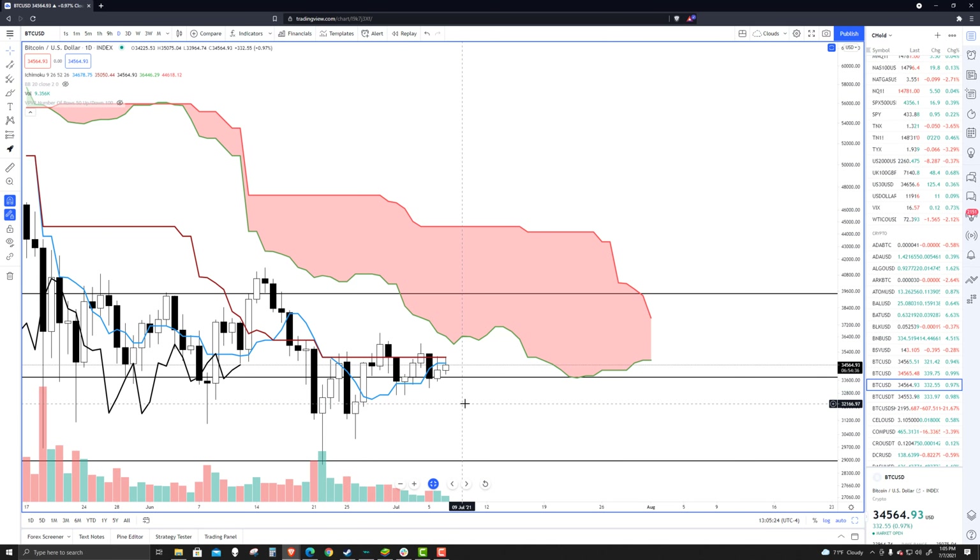Looking at the volume profile chunk where we're currently at, the top is probably around 40,300. The next high volume node to the upside is at 47,000, whereas to the downside it's more dramatic — a drop all the way down to 24,000, where the next high volume node sits. This is just a bearish continuation pattern and it looks like it's going to keep moving further south.